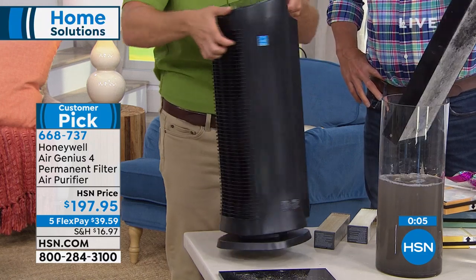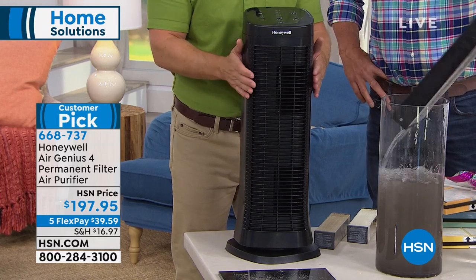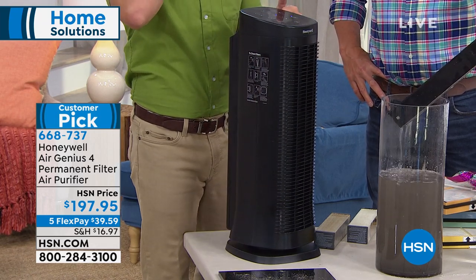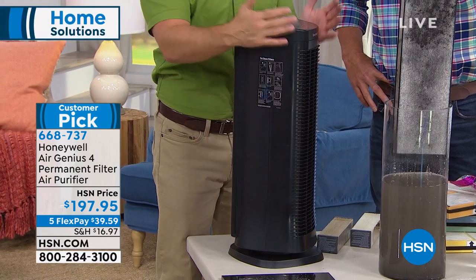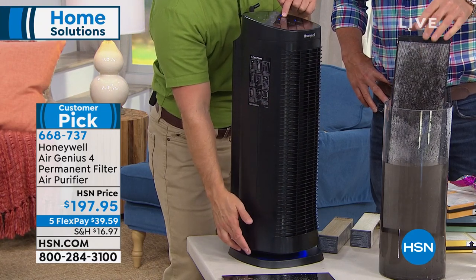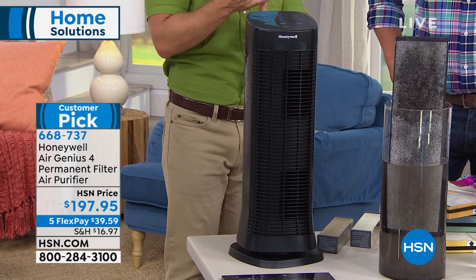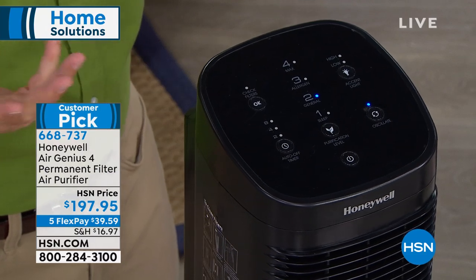Guy's drying out the filter right there — you don't have to throw it away or spend more money. Just let it dry out and pop it back in the unit. We have these in the salon where everyone gets hair and makeup done — for the powders and aerosols. I have this one in my bedroom. There's even an accent light on the bottom you can set to high, low, or off for light-sensitive sleepers. It's a one and done — you get it home once, plug it in once, and for five years you just check for the filter light and get cleaner air.